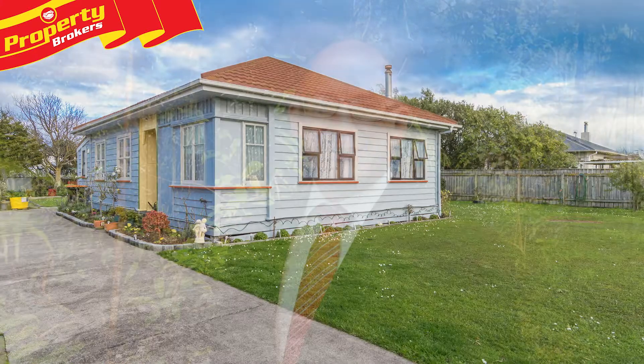Hi, I'm Fraser Bell, lifestyle property specialist for Property Brokers in Manawatu. I've got a great new property to show you — get a load of this and I'll see you at the other end.